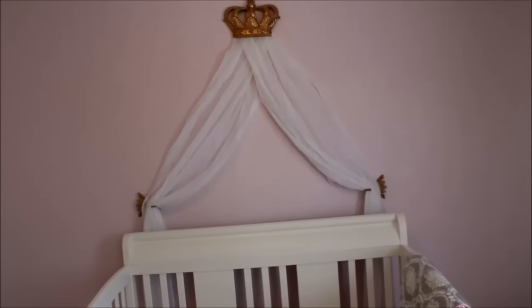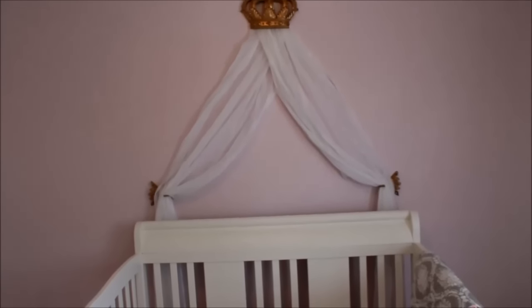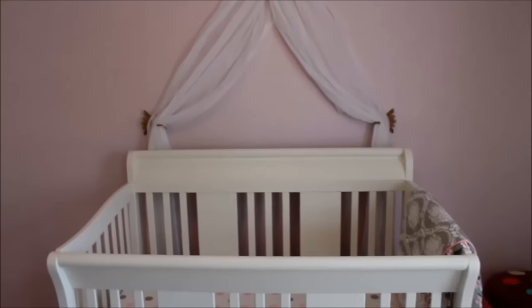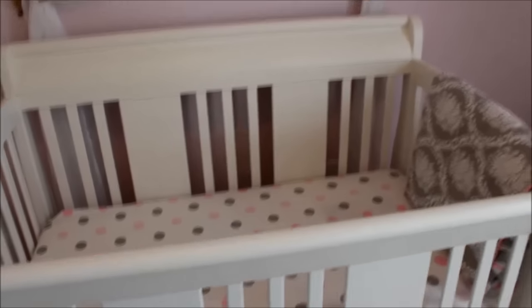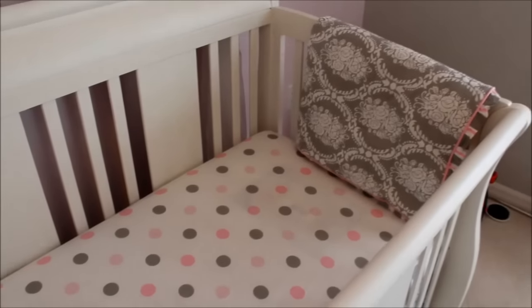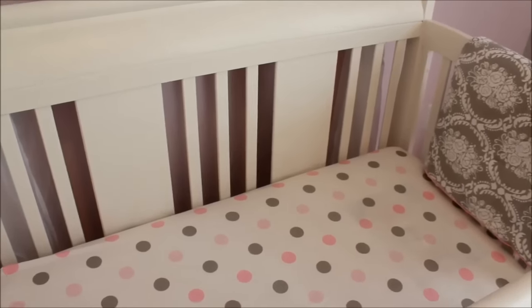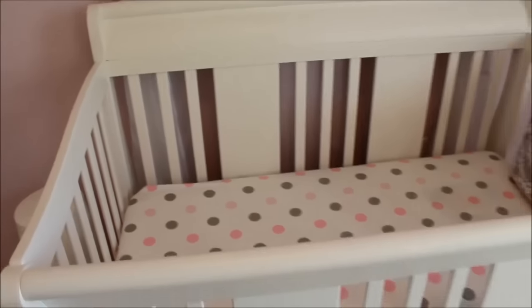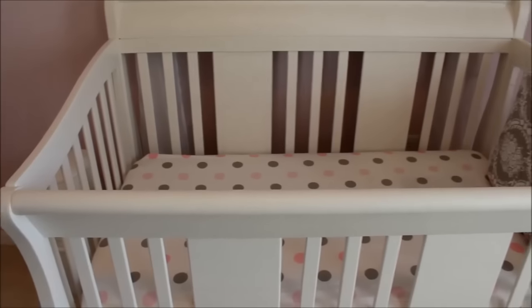I wanted to put things in here but I didn't want it to look too clustered or overdone — I just wanted to keep it cute, chic, simple, and elegant. The bedding was sent through our registry from a friend. I'm not going to put any bumpers in it, and by the time she gets old enough to sleep in her crib I don't think she'll need bumpers anyway.